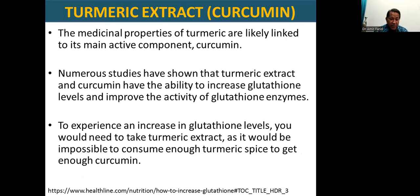Turmeric extract: the medicinal properties of turmeric are likely linked to its main active component, curcumin. There are many other active components collectively called the curcuminoids, but the most powerful is curcumin itself. Numerous studies have shown that turmeric extract and curcumin have the ability to increase glutathione levels and improve the activity of glutathione enzymes. To experience an increase in glutathione levels, you would need to take turmeric extract and not the spice, because it would be impossible to consume enough of the turmeric spice to get sufficient curcumin for this purpose.